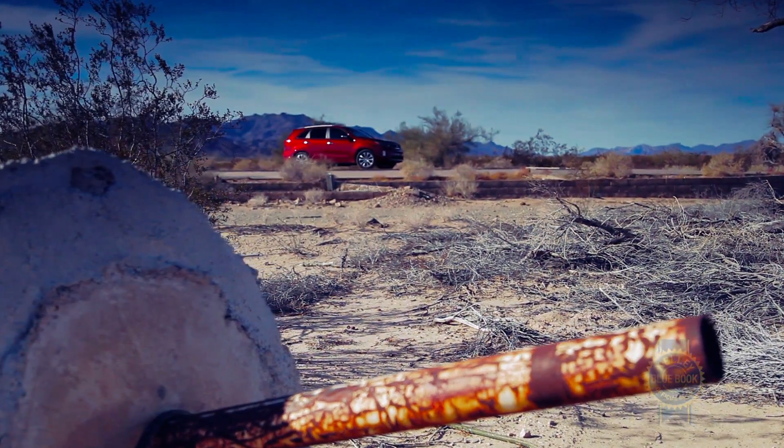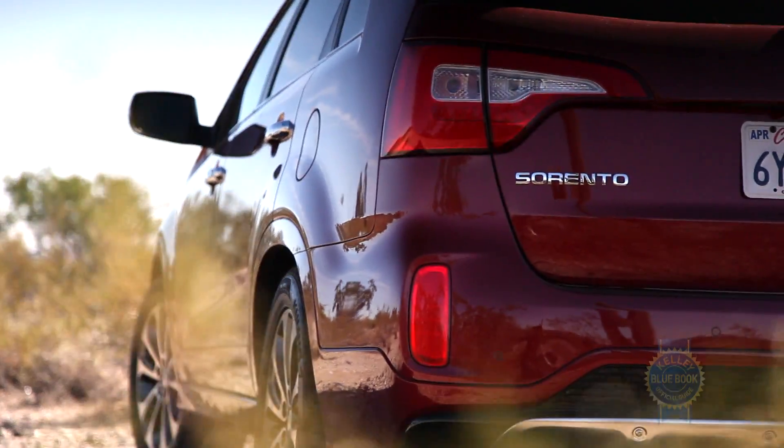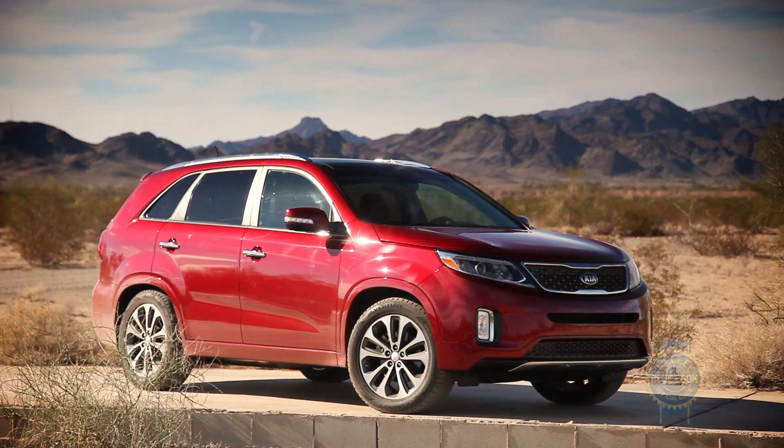After a Kia Soul, Mazda MX-5, and Volkswagen Passat, adding an SUV to KBB's long-term stable seemed like a logical next step. Wielding the power of rational thought, we did just that with the procurement of a 2014 Kia Sorento.